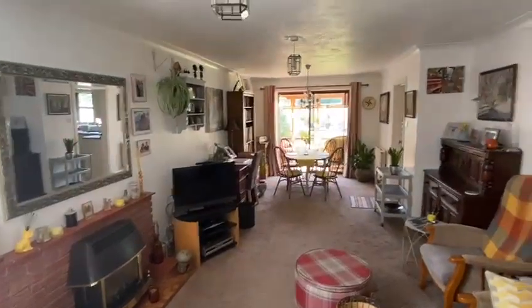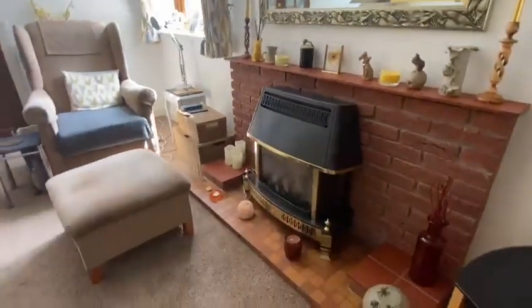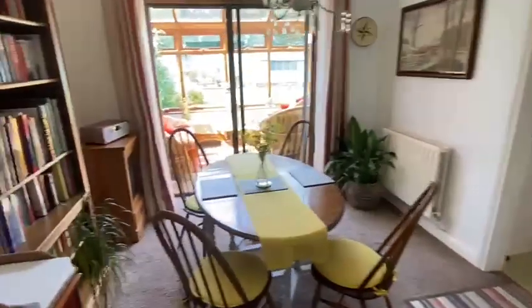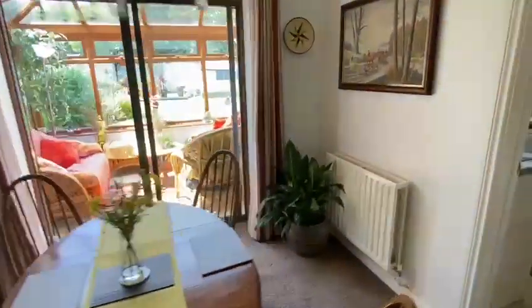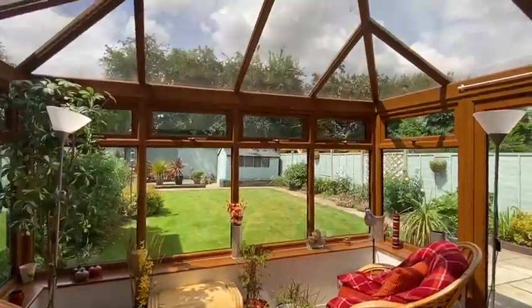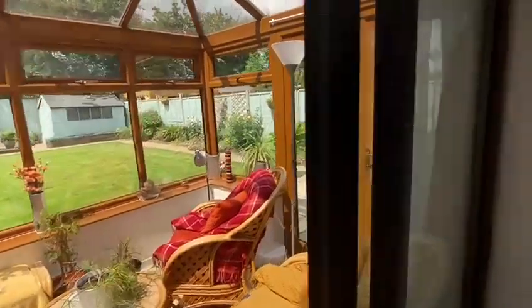The lounge diner is the full length of the property. It's a little bit wider at this end where you've got the living flame gas fire on the brick tile fireplace. The conservatory was added — our clients have been here 20 plus years. Lovely conservatory actually — you can see it's got a proper glass roof. Really nice space.